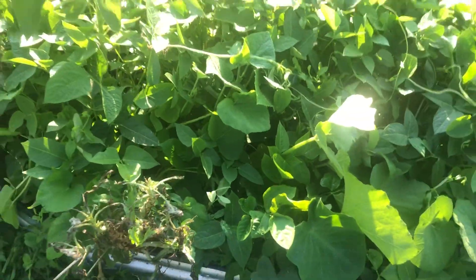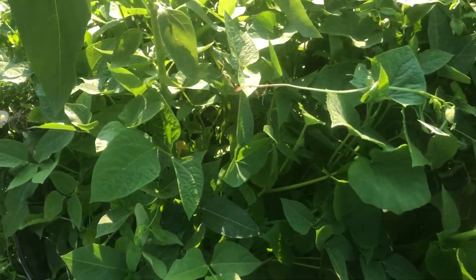This bed has just gone to waste, but look at this one y'all. Sweet potatoes and beans — sweet potatoes and beans.